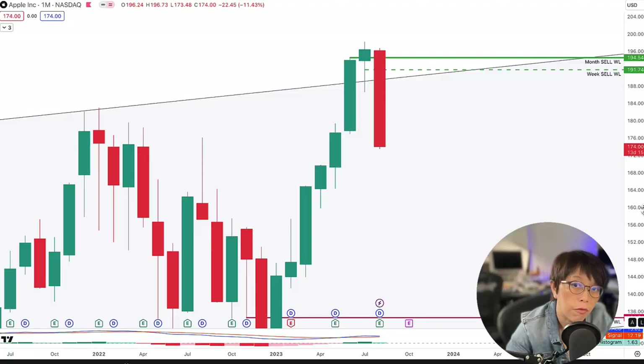For example, if we are trading on Forex or indexes, we use one time frame. When we are trading stocks, we use another time frame.